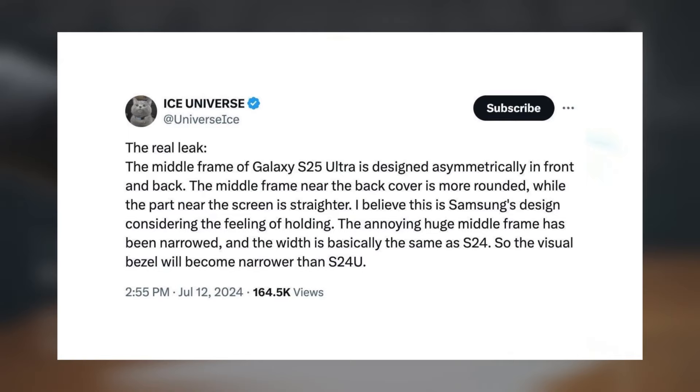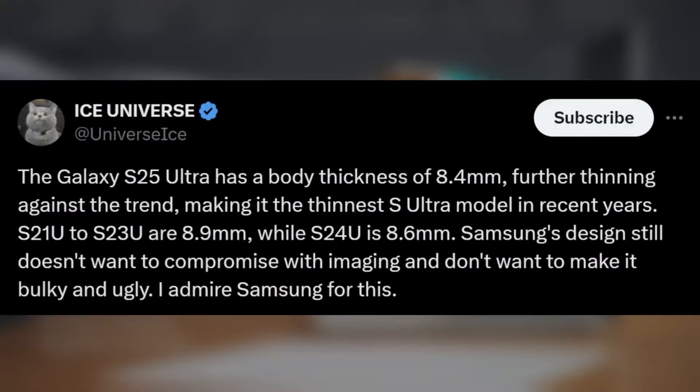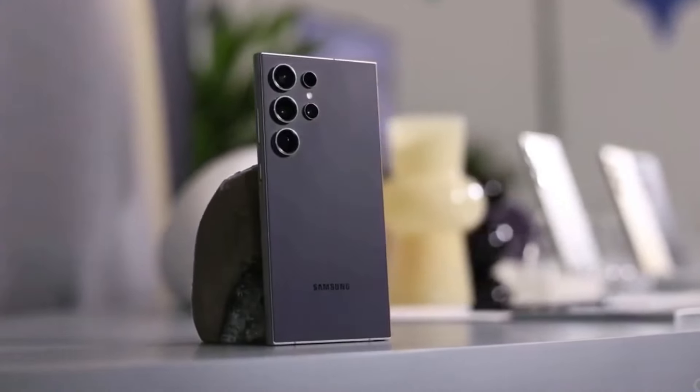This design could address user feedback regarding the comfort of handling the device, especially given the criticism of the Galaxy S24 Ultra's pointed edges and bulky feel. The shift towards a slimmer and potentially more comfortable in-hand experience is a welcome improvement, particularly for a device that many users will hold frequently throughout the day. Reducing the thickness of the middle frame from 8.6mm to 8.4mm might seem like a small change, but it can significantly affect the overall feel of the device. A slimmer profile not only enhances the phone's ergonomics, but also contributes to a sleeker appearance.